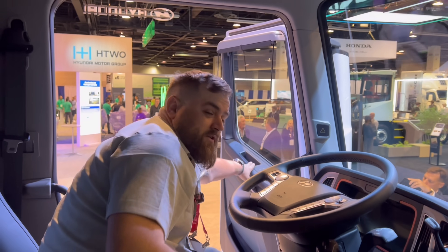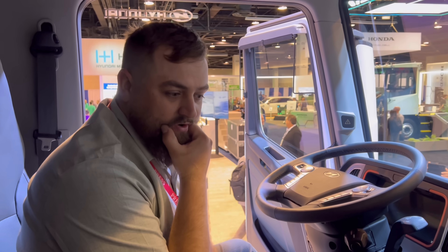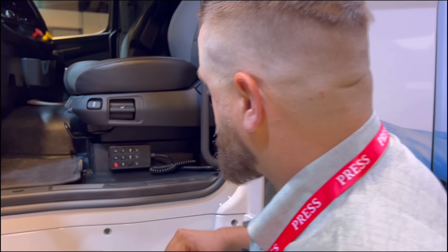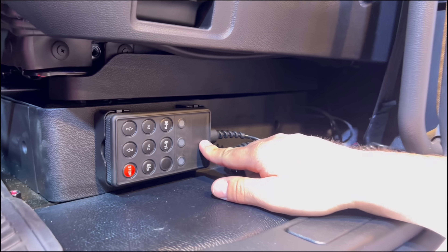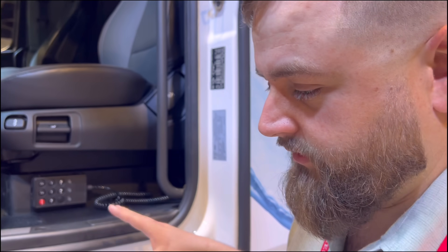Thanks to the folks at Hyundai for letting us hop in and check it out. We're going to go find this thing in the ride-and-drive tomorrow. The remote is actually the same remote as our Scania truck — really, really similar, actually the same as our 4-series Scania. So it must be something universal. I wouldn't call it a European truck — I'm pretty sure Hyundai's a Korean company.